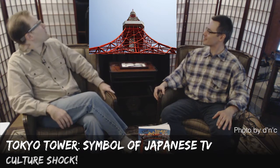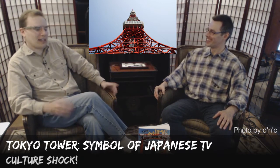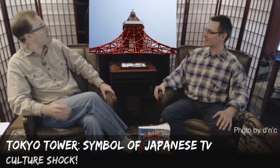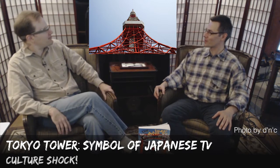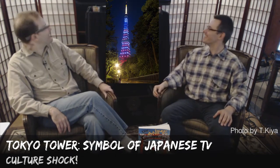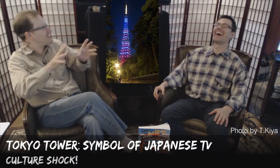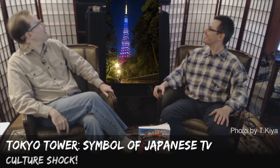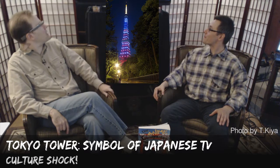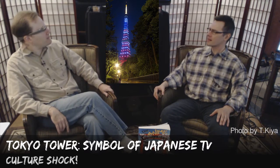They now light it differently on different days for different events. For things where they're trying to raise public awareness, they'll light it in different colors and different parts of it. So if somebody takes a photo, you can tell when that was. They can even put hearts on it with lights. It's a lot of fun. It's definitely a big distinctive part of Tokyo and there's nothing else that looks anything like it on the Tokyo skyline.